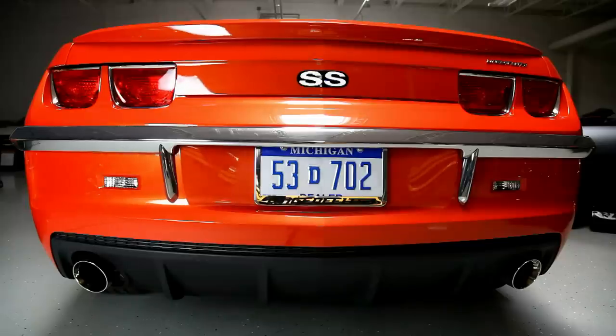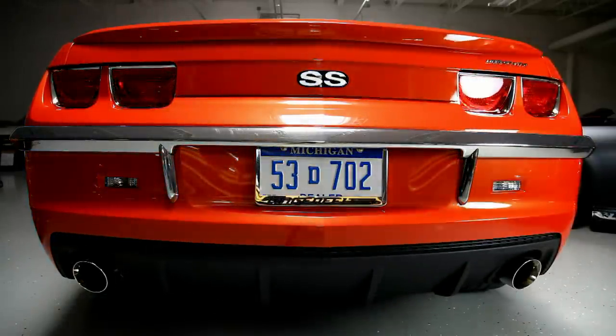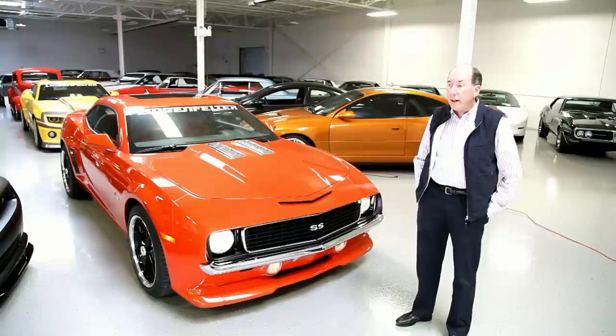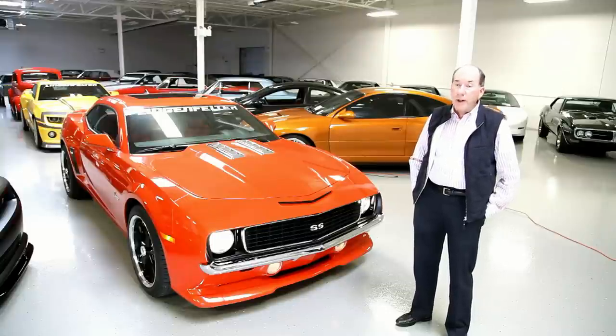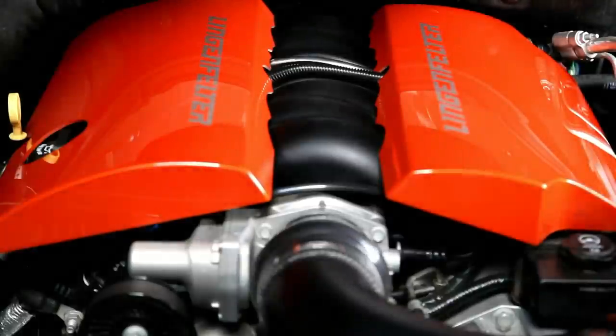This car actually has some spoke wheels on it, but there are rally wheels available to really make it look like the car did back in '69. We find that we've had this car to a number of car shows, and it has one of several engine packages that we have at Lingenfelder Performance in it. This car makes about 600 horsepower.